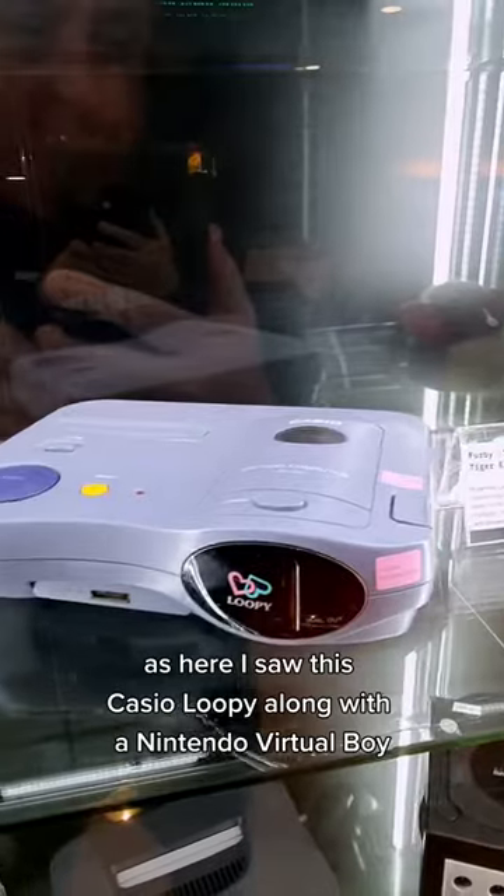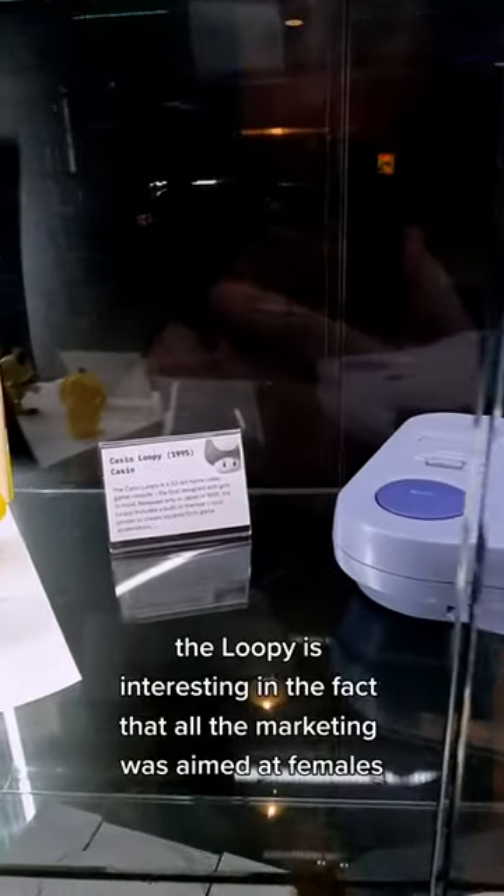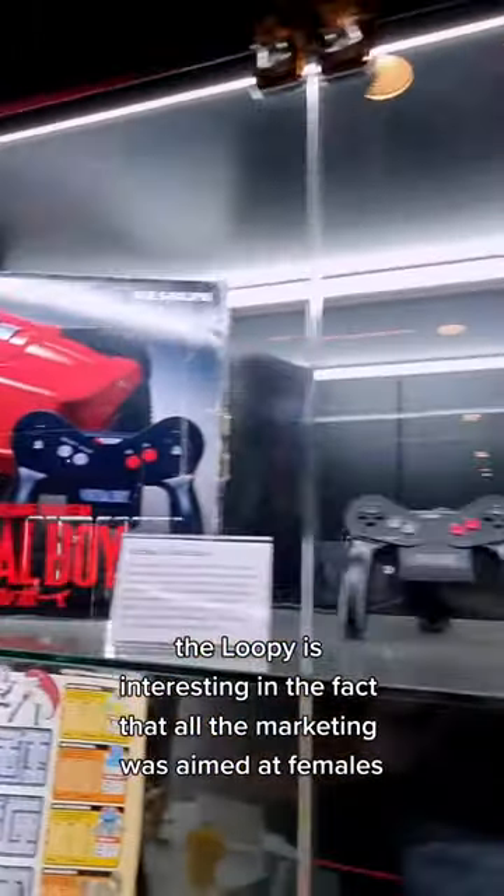I saw this Casio Lupe along with a Nintendo Virtual Boy. The Lupe is interesting in the fact that all the marketing was aimed at females.